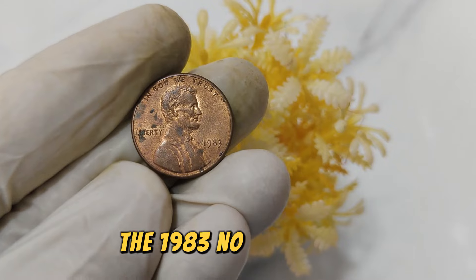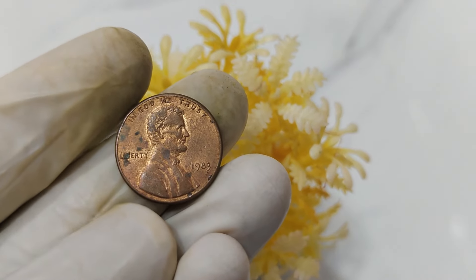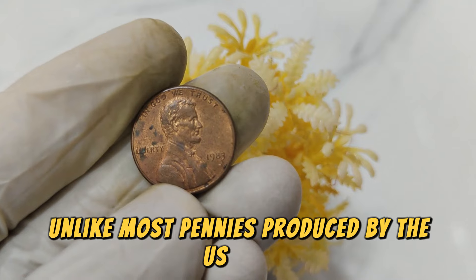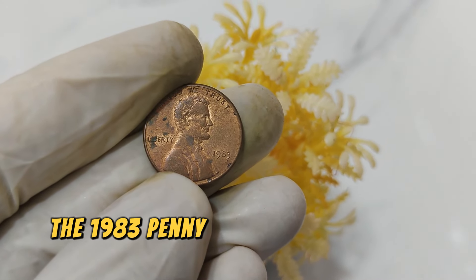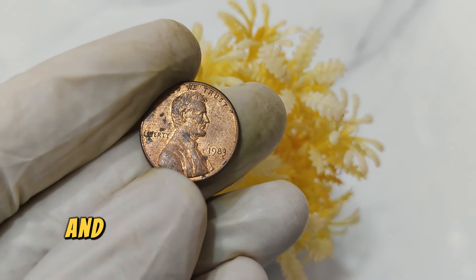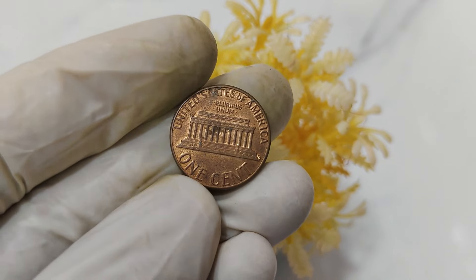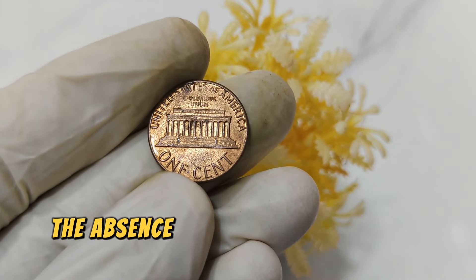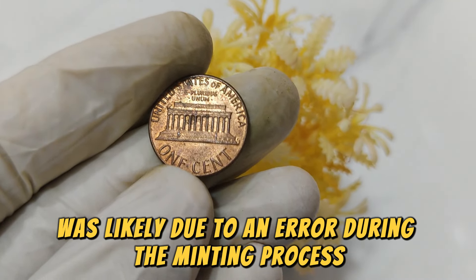The 1983 No Mint Mark Lincoln penny holds a unique place in numismatic history. Unlike most pennies produced by the U.S. Mint, which bear a mint mark indicating their origin, the 1983 penny was struck without a mint mark. This omission was unusual and has made these coins highly sought after by collectors. The absence of a mint mark on the 1983 penny was likely due to an error during the minting process. Such errors are rare and increase the coin's desirability among collectors.